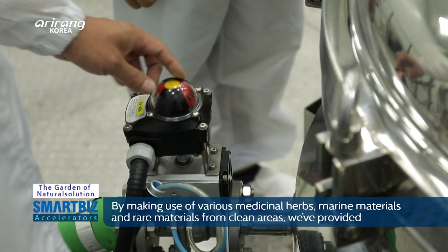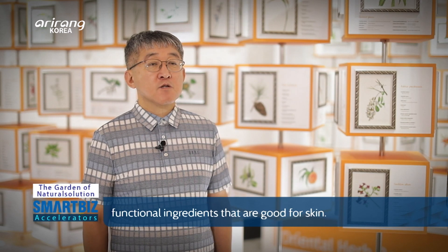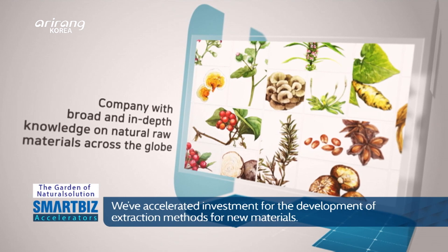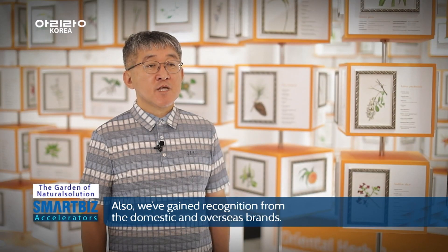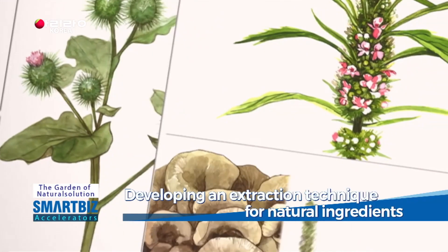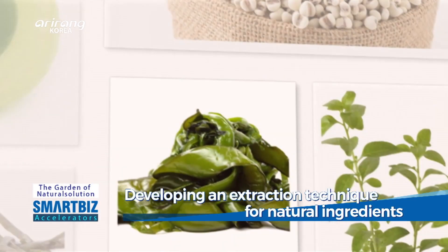The Garden of Natural Solution offers various herbs and traditional oils. The firm has achieved growth by promoting studies on extraction methods for natural ingredients.